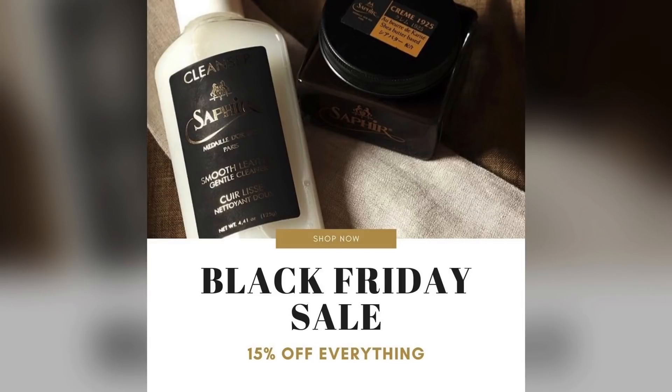Hey everyone, before today's video starts, I just want to remind you all that next week I'm going to be starting a pre-Black Friday sale at TheElegantOxford.com, culminating on Black Friday.